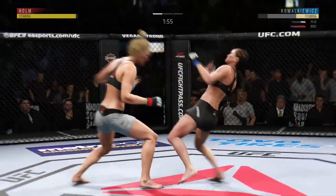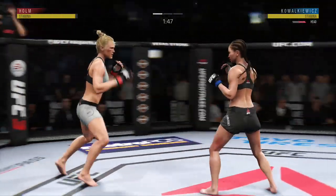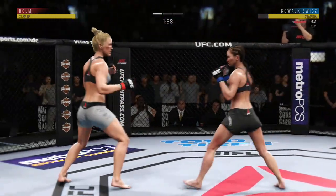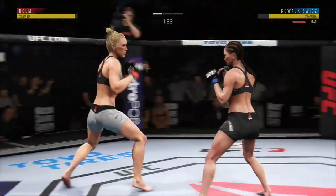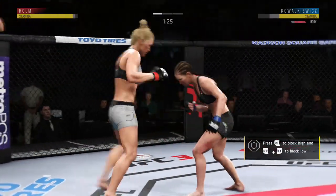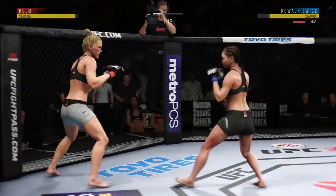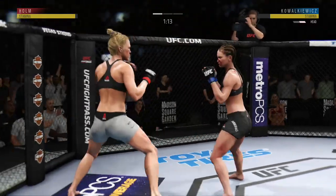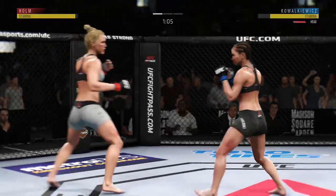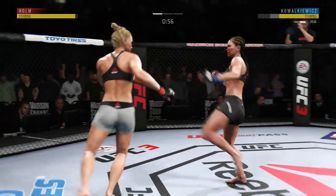That's a good strike there by Holm. Straight right hand, but she missed. This could be it. Hard straight punch. Body kick, look at that. She just missed with that straight left hand. Nice leg kick. She works the body as well as anybody in this division. Another strike there, and these shots are really going to take their toll as this fight moves on. How about that shin? Good job landing this series of strikes here.